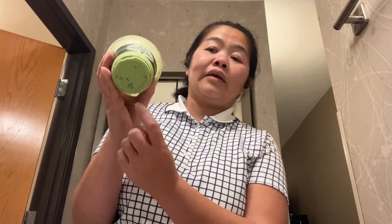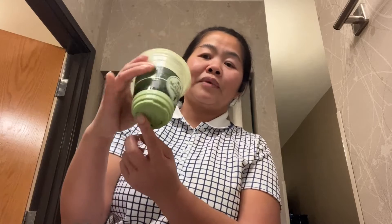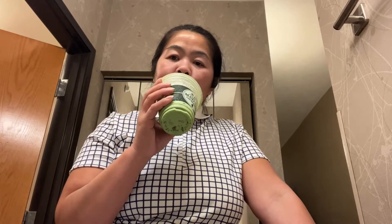This matcha jelly tea is so good and so refreshing — it could also be a dessert. You can see the green and white jelly at the bottom. It's not hard like the jelly in Asian desserts, but it's so refreshing.